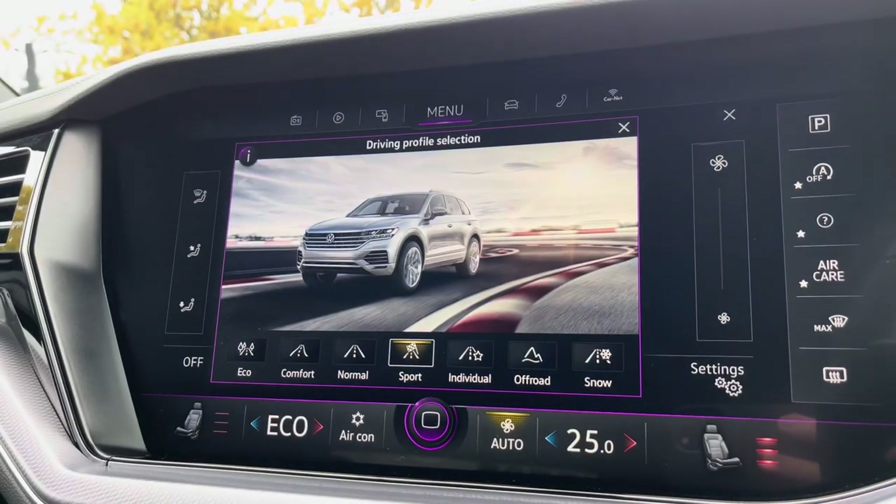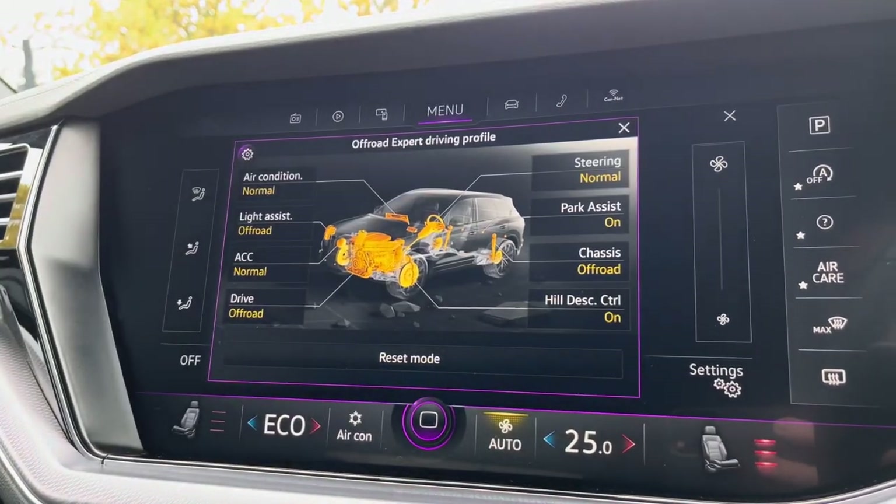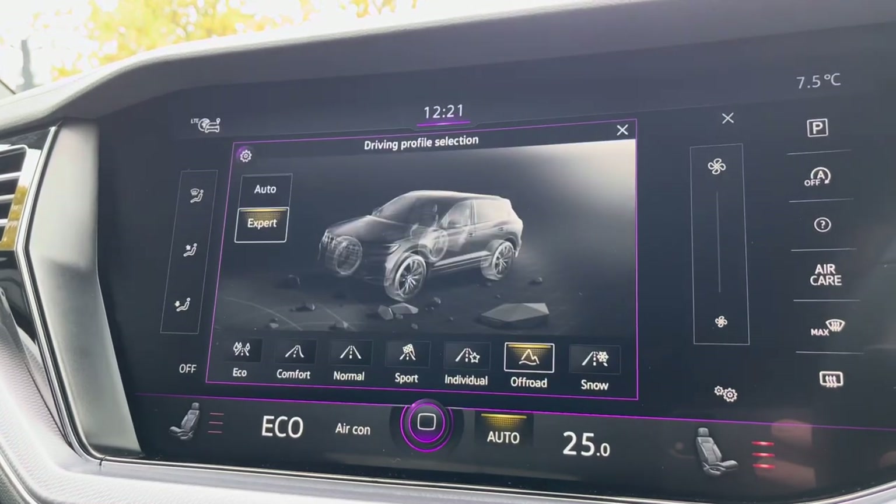There are also multiple driver modes available, including a sport setting for a more dynamic drive, and off-road settings which include hill descent control and much more.